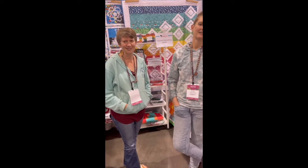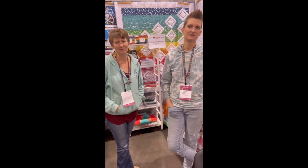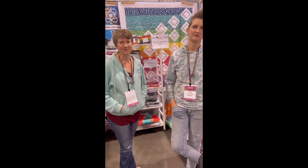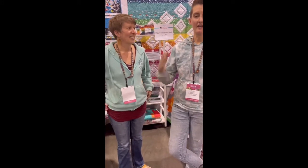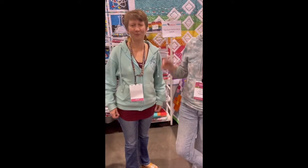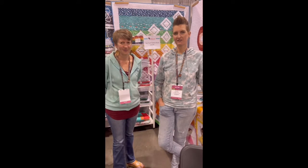Hey, it's Margo here and I'm at On William Street, a great pattern design company. I wanted to bring you a little information about them, so let's get started with the designers. Hello! Who are you? I am Kimmy and this is Missy, and we are sisters!